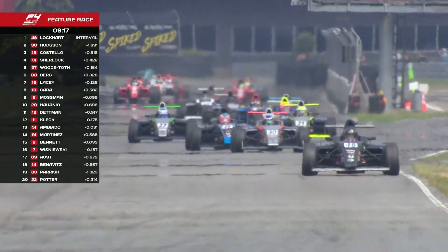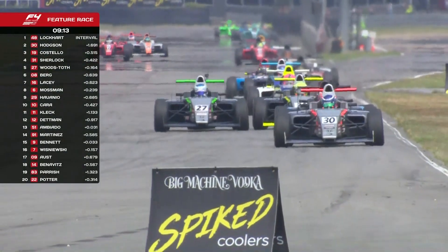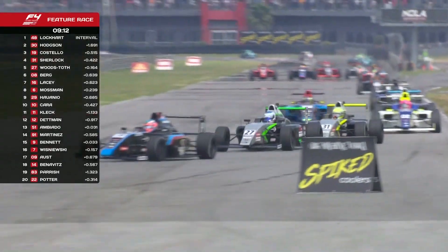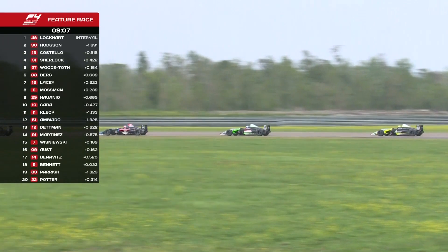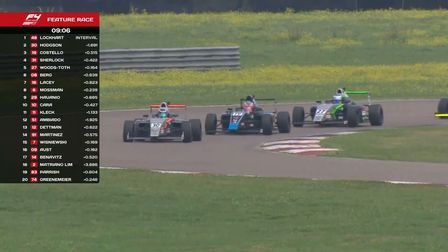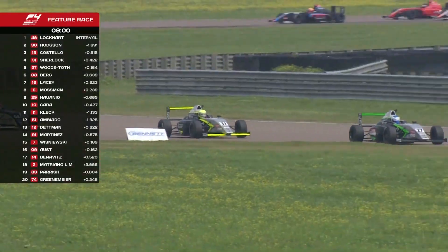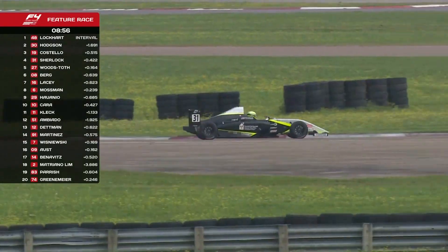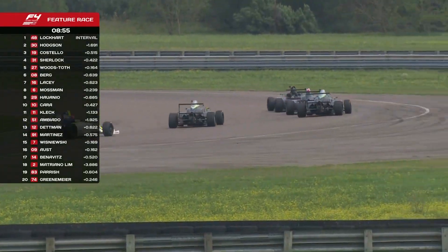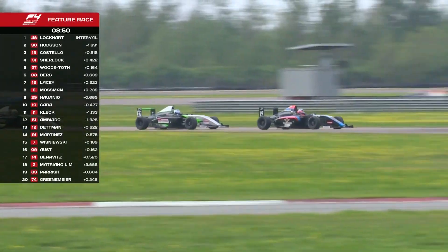These smaller cars are more suited — a bit like Miata racing — to slipstream racing in groups, and you can just slingshot out. They're weaving from side to side not because they're lost but because they're trying to avoid being followed. Hodgson doing a good job in second place, but through comes the 27 — Woods-Toth, nicely done into third place behind Costello. Berg still there in the top six, Lacey and Moseman moving up — Moseman gone from 10th to 8th.